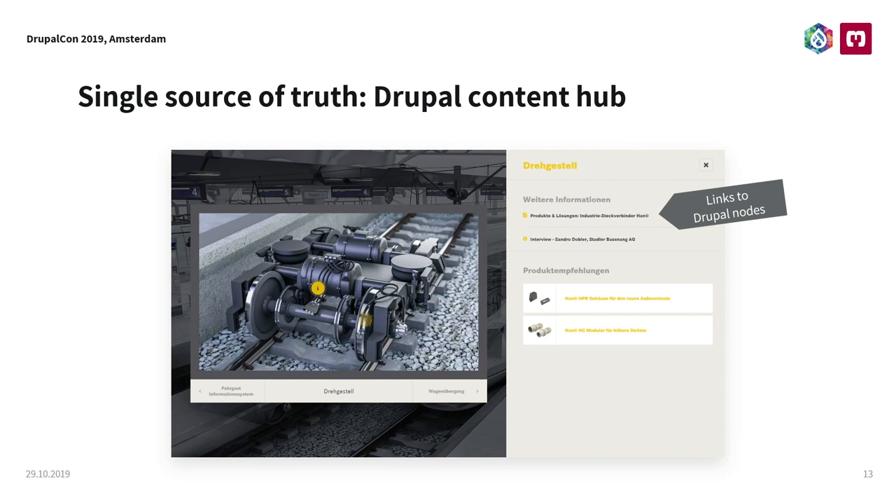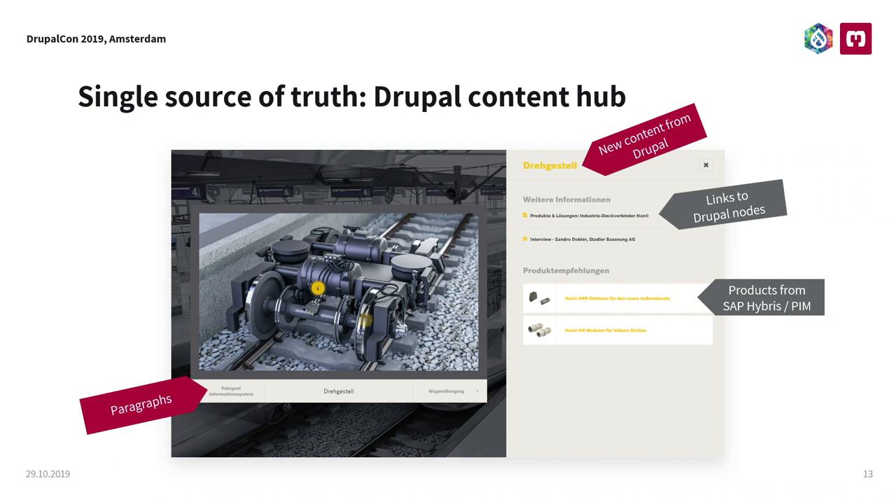We have links to Drupal nodes that are already present. We have products from SAP that are just linked here. We have original content that was created especially for those market graphics. Those panels below — this menu is just paragraphs. We're using paragraphs in the Drupal backend to control those sections of the market graphics. Those images are just images that are uploaded to Drupal. And those interactive hotspots are managed within Drupal. Everything in one place — that was our approach to make a really convenient and easy-to-use backend for the client.